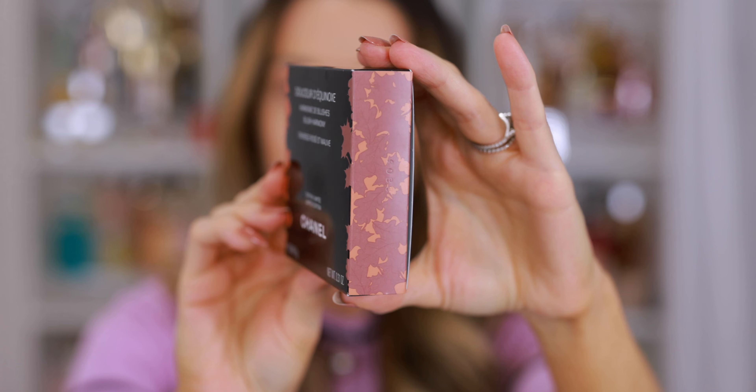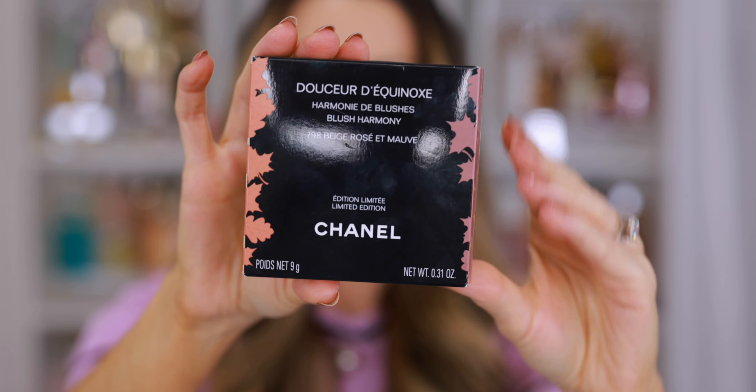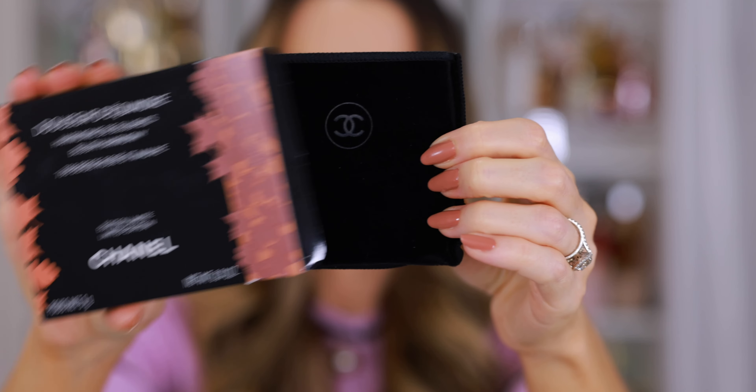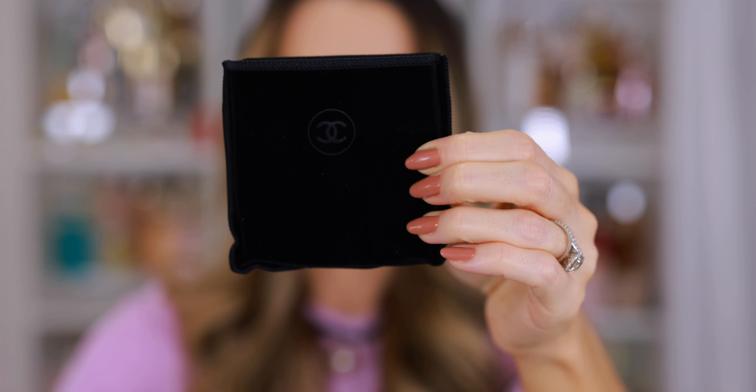I'm not saying I hate them. I'm not saying they're terrible blushes. They're beautiful to look at, but just because something is new, just because something's beautiful, doesn't mean we have to buy everything. I still want us to be mindful consumers, myself included.